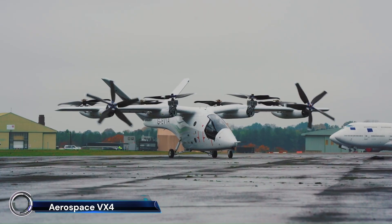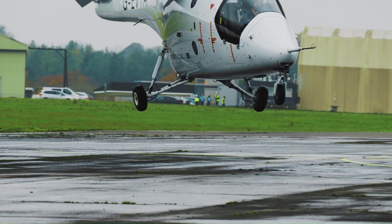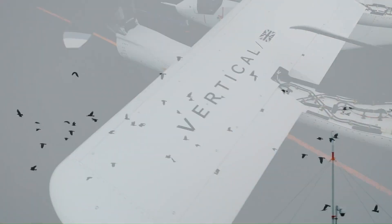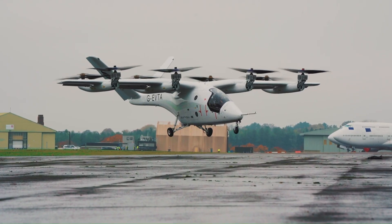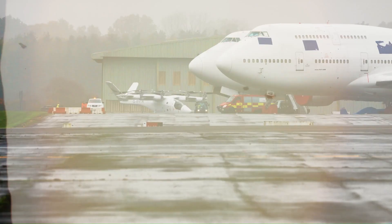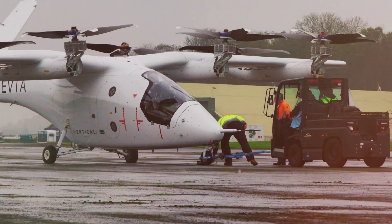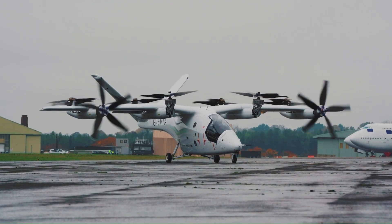Vertical Aerospace VX4 — the future of urban air mobility. This innovative eVTOL aircraft is designed to transform city travel with its zero operating emissions, a cruise speed of 150 miles per hour, and a range of up to 100 miles. The VX4 can carry four passengers and one pilot, offering a quick and sustainable alternative to traditional ground transportation.